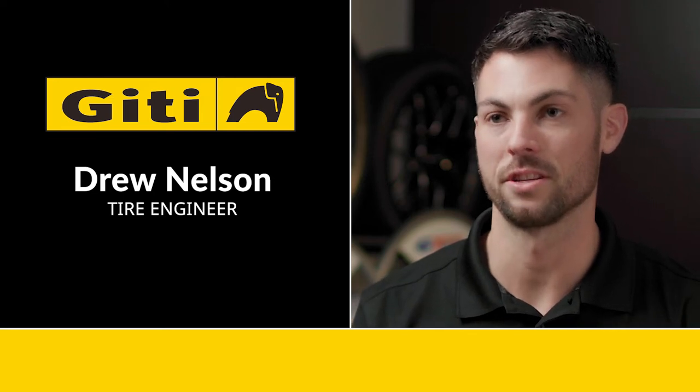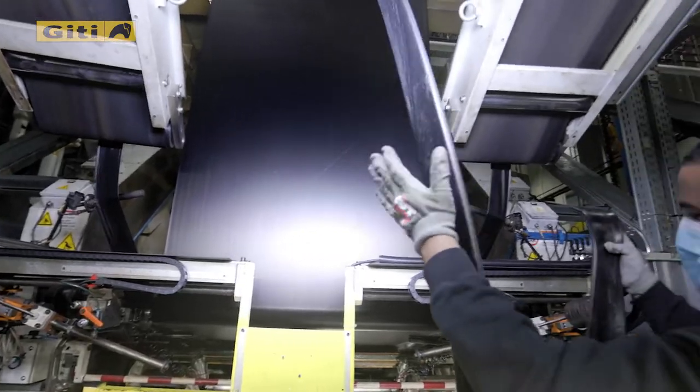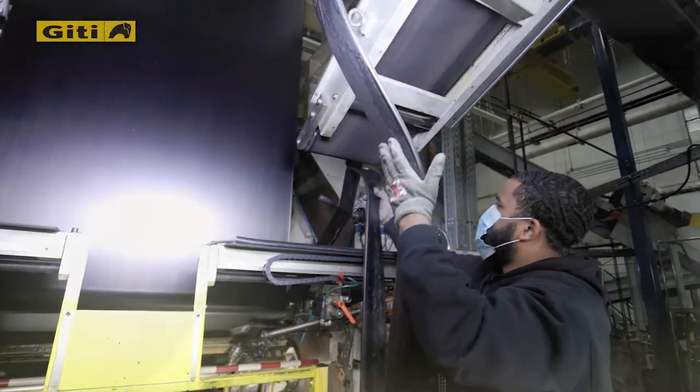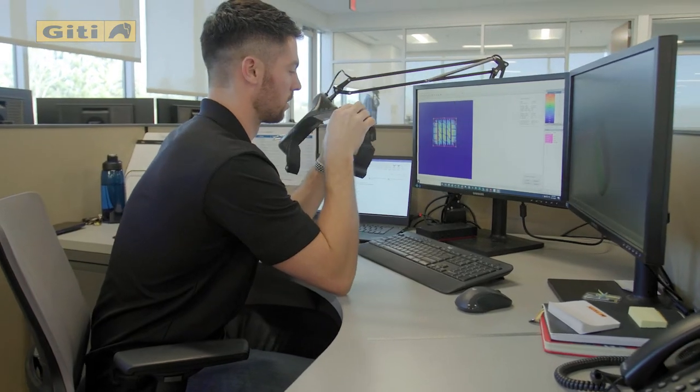My name is Drew Nelson. I'm a tire engineer here at GT Tire. Before I came into the industry, I thought it was just injecting rubber into a mold, and that was a tire. But the amount of development work and engineering that goes into a tire is kind of mind-blowing.